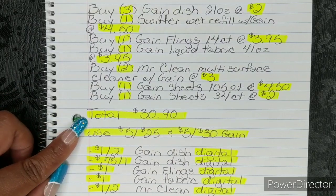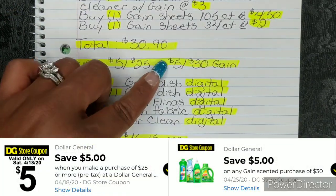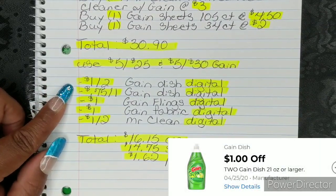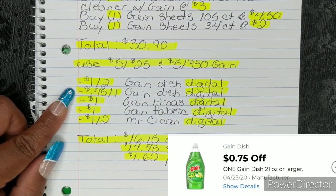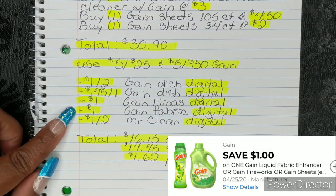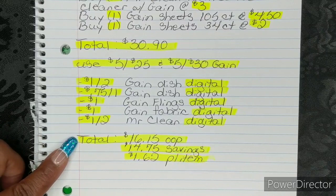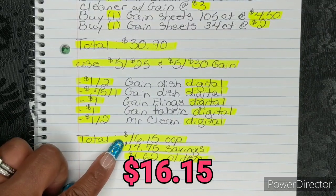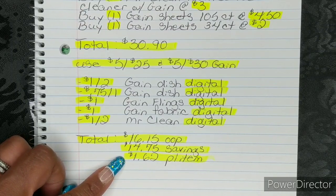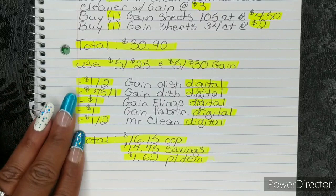That's going to bring your total to $30.90. Then you're going to put in your phone number and use your 5-off-25 and your 5-off-30 Gain. Once you put in your phone number, your $1 off 2 Gain Dish Digital, your $0.75 off 1 Gain Dish Digital, your $1 Gain Flings Digital, your $1 Gain Fabric Digital, and your $1 off 2 Mr. Clean Digital will all fall off. That's going to bring your total to $16.95 out of pocket, which is a savings value of $14.75 and breaks them down to $1.62 per item. So that's your first option for your out-of-pocket for the all-digital version.